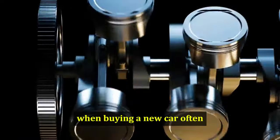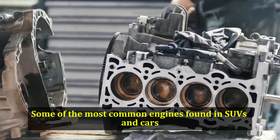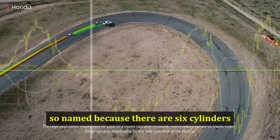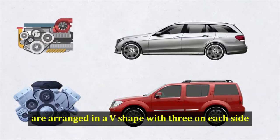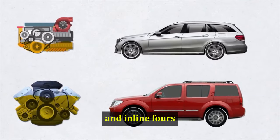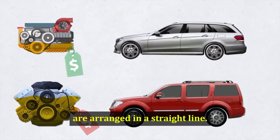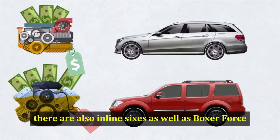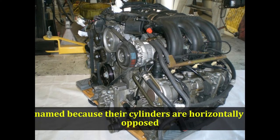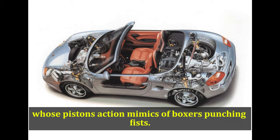When buying a new car, often there are a variety of engine choices on the table. Some of the most common engines found in SUVs and cars are V6s, so named because their 6 cylinders are arranged in a V-shape with 3 on each side, and inline 4s, so named because their 4 cylinders are arranged in a straight line. There are also inline 6s as well as boxer 4s, so named because their cylinders are horizontally opposed pairs whose pistons' action mimics a boxer's punching fists.